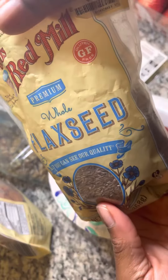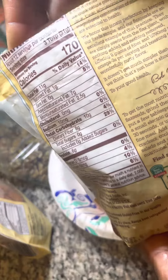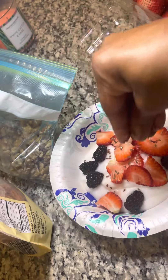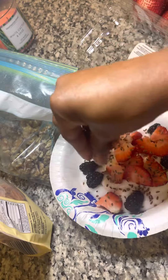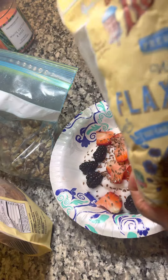Flax seeds are very, very good for you. This is something that I use here and there, like in my oatmeal or my parfaits or whatever. Flax seeds are really good for keeping you regular and a good bowel movement. They have good omega fats as well.